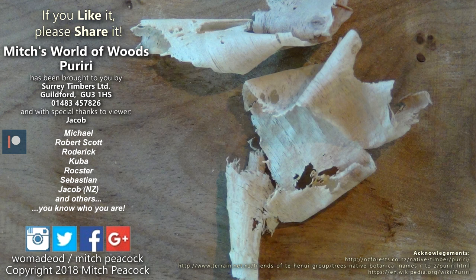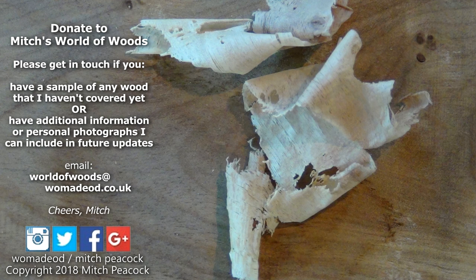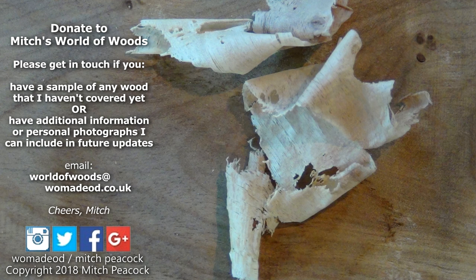If you like it, share it, and why not follow me on Patreon and other social media. Cheerio! If you've got some wood that I haven't covered yet in this series then I'll be very pleased to include it. And if you send me photos of what you've made with it, I'll include those too. Thank you.